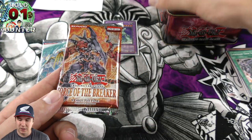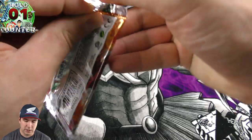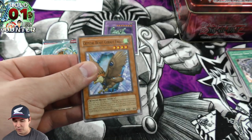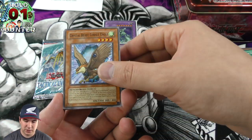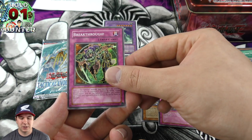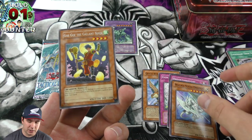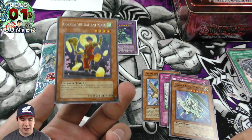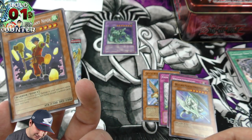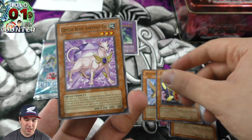Now we have the Force of the Breaker booster pack, going along with our tin. I like how the pack looks too — same cool color combination as the tin. We've got the Crystal Beast Cobalt Eagle. Crystal Beast decks were a really fun deck; it'd be interesting to see someone invest time making it competitive again. No ultimate rare unfortunately, but this guy is a ninja — a more relaxed-looking ninja in my opinion.